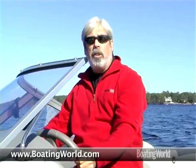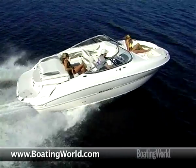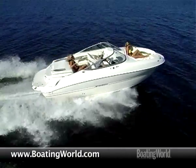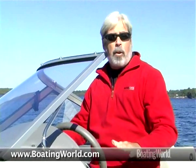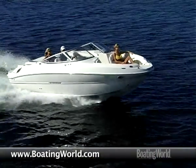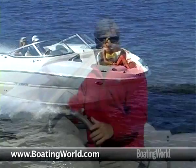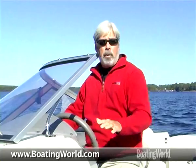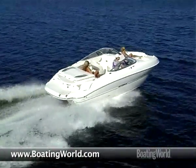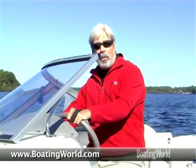Thanks, Mark, appreciate you showing me around. We just finished testing the Stingray 215 LR, powered by the Volvo Penta 270 horsepower 5.0 GXI. The Z-plane hull gives you better performance, higher speeds, and better cornering on less horsepower. Time to plane was 3.2 seconds, up to 30 miles an hour in 7.6 seconds, with a top speed of 55 miles an hour — about 5 mph faster than most other boats of this size and weight at that horsepower level. The Z-plane hull is not only great for top speed, it really handles the corners well. For more information on the Stingray 215 LR, go to boatingworld.com. I'm Alan Jones, and we'll see you out on the water.